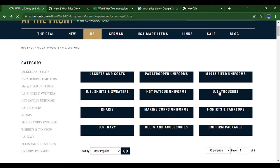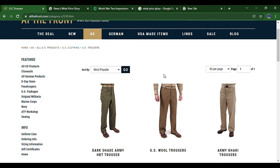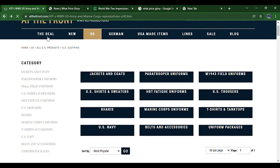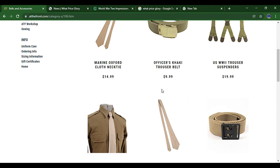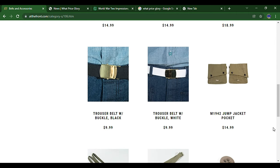Going to trousers, you can see the wool trousers right here — this is the main thing you'd want if you're doing a European Theater or African theater impression. The US did actually wear wool into the African desert, which probably wasn't the best, but that's just what they had. You can also see belts, ties, and paratrooper pockets.